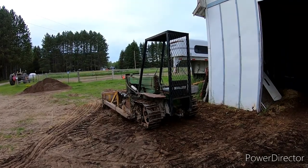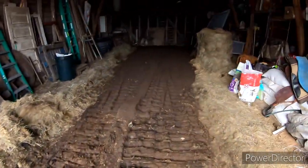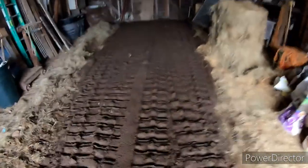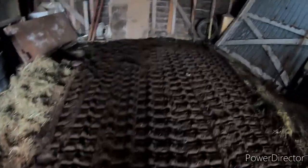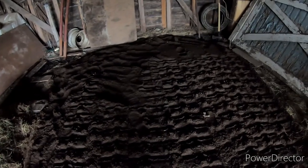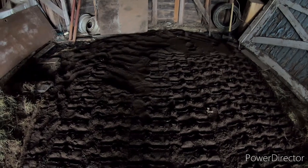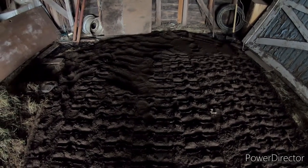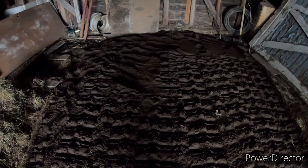We're by no means done with this project, but the removal of the ceiling of the bomb shelter — or floor of the barn, whatever we want to refer to it as — was a ton of fun last night. Great dust and mold.